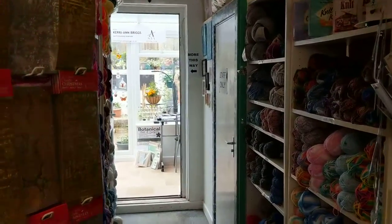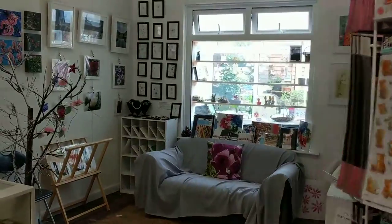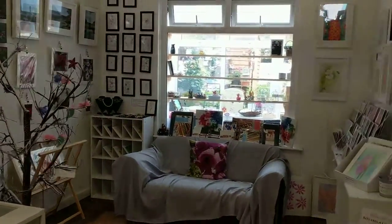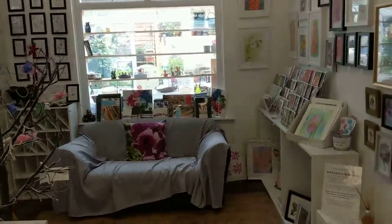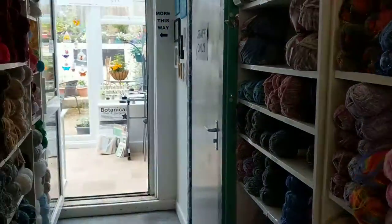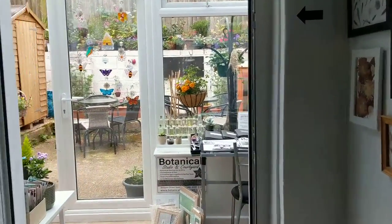We do have woolen yarn — lots of that here at 30 Queen Street — and we have Gallery Botanica, which is this area here next to the till. We also have a small section of sewing equipment and things like that. The music you can hear is by a local composer called John Buckley.